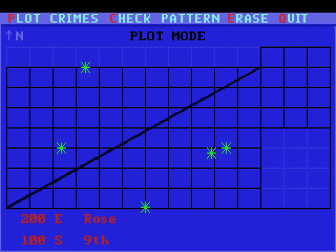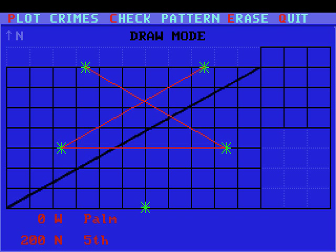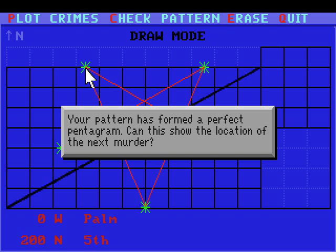If we were to complete that pattern in a symmetrical fashion, there would be a fifth point here. Let's use the check pattern option to draw some lines and connect the dots to see if there's an actual pattern. I think you should be able to tell where this is going - if you couldn't see this coming, you really haven't been paying attention. It's the pentagram. Your pattern has formed the perfect pentagram.